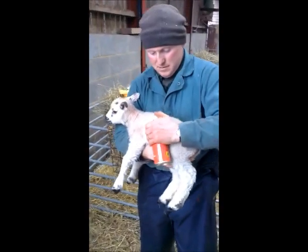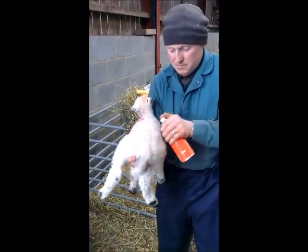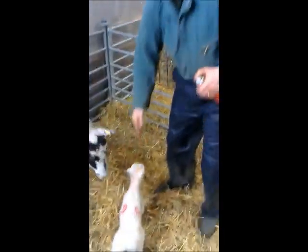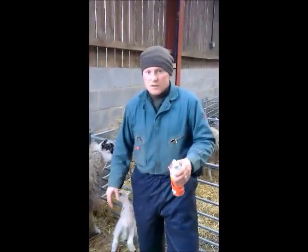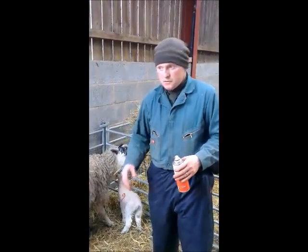So Roy, I can see you're marking the lambs up. Why are you doing that at the moment? We number them up so that mainly we can tell which lambs belong to which ewe. We use a system where we use a colour code. These are red because she's got twins. Singles are blue and any triplets will be green.